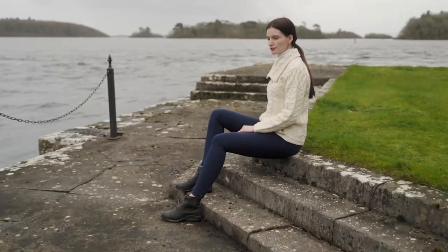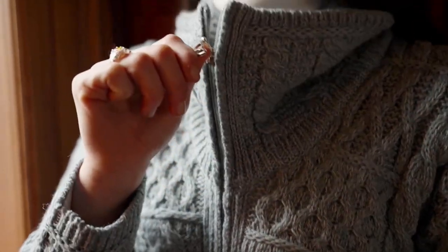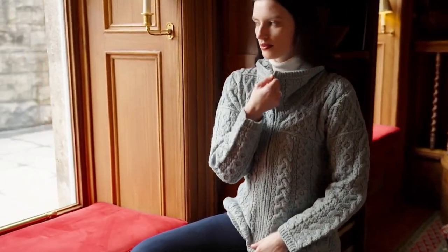Because of that double layer, when you have it zipped open and it folds out, you can still see these beautiful patterns. And of course these patterns are really what are indicative of this type of knitwear — this Aran style knitwear, this cable knit style knitwear.